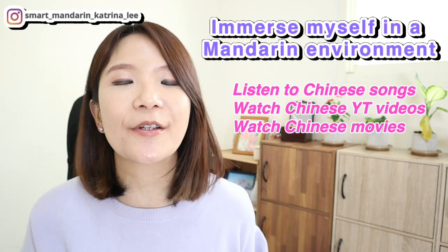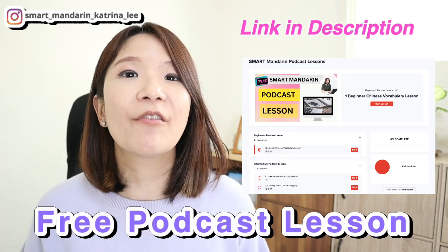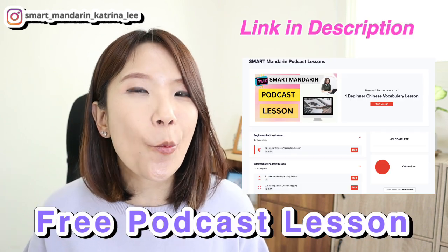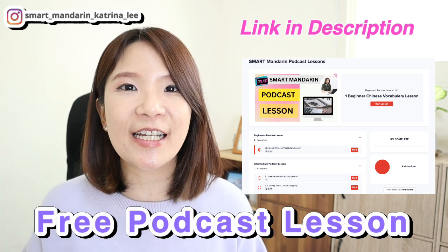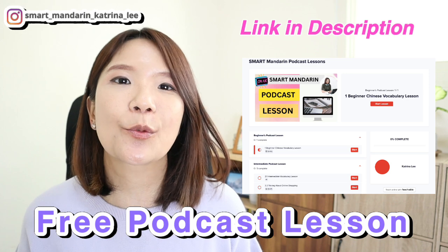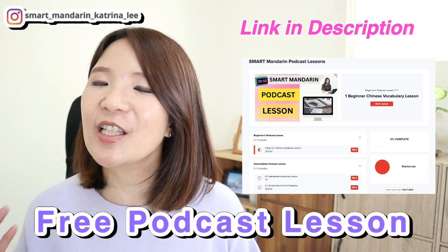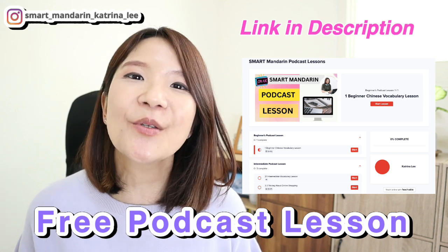If you need more resources as a beginner to listen to and learn Mandarin Chinese daily, click the link in the description. I have a free podcast lesson where you can listen to Mandarin Chinese and learn daily essential words and phrases on the go — you don't have to watch the video, just listen to my podcast, and you can also download the PDF worksheet inside this free podcast lesson.